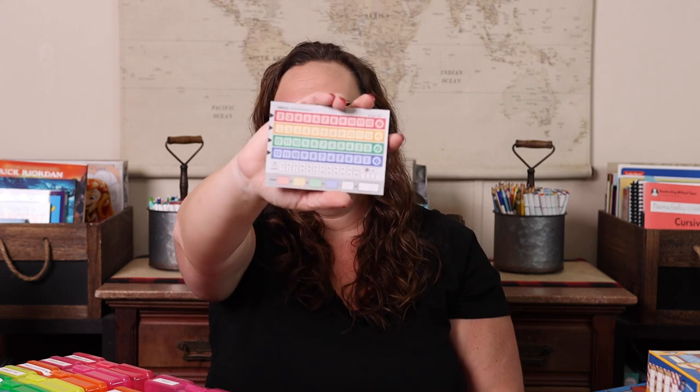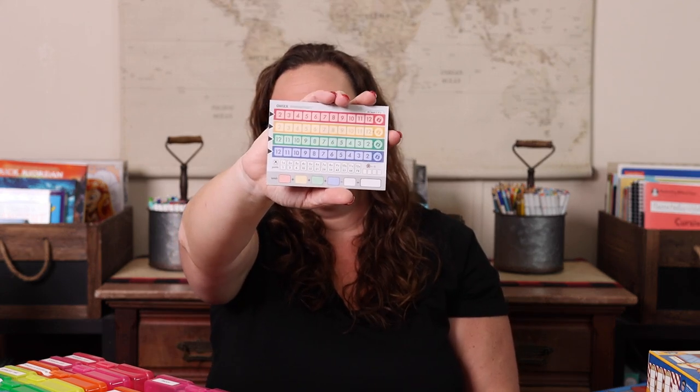Quicks is another fun one — it's similar to Yahtzee in that you're rolling dice and using a score pad to keep your score. The score pad has you doing mostly addition, but I've seen people make printable versions for multiplication if you're focusing solely on that, which makes it a bit more challenging for older kids.